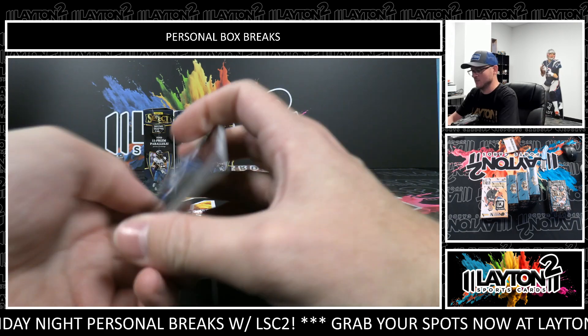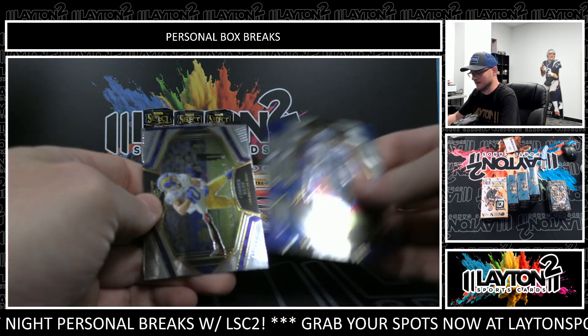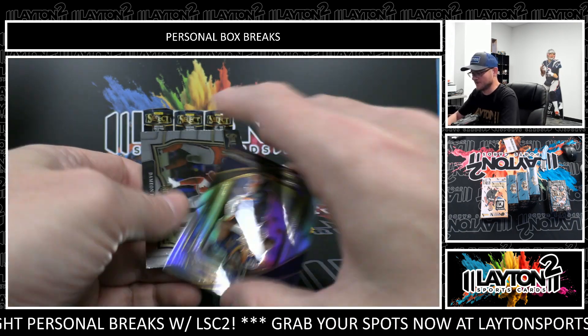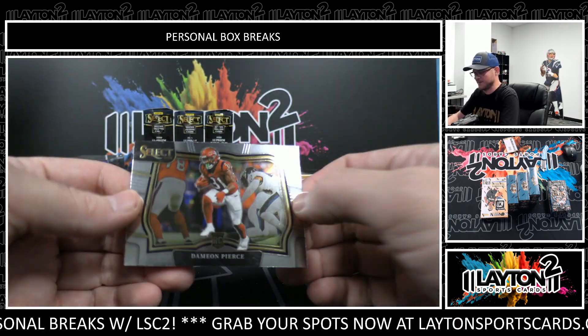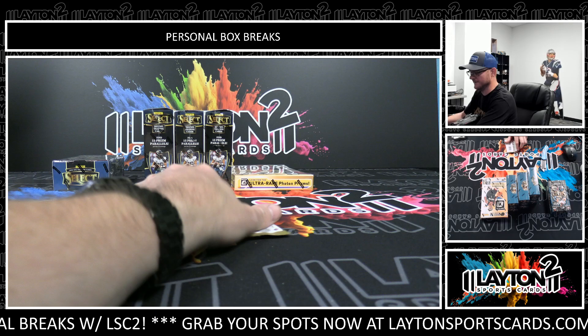The Super Bowl ones and the Hall of Fame ones. Kyron Williams, Cooper Cup, Russell Wilson sweet-level silver, and Damian Pierce rookie field level. All right, last pack.